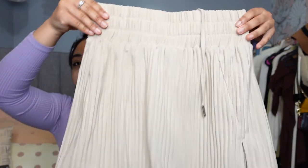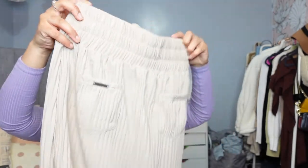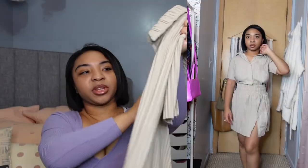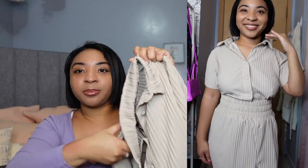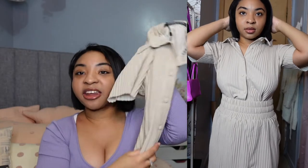The next pieces — I should say it's actually a set. It comes with this pleated skirt that is so cute, and it has pockets in the back. It's also adjustable on the inside, so if you need it a little bit smaller you can do that. I also got the matching top separately — it's kind of like a button-down in that same pleated material, super cute.